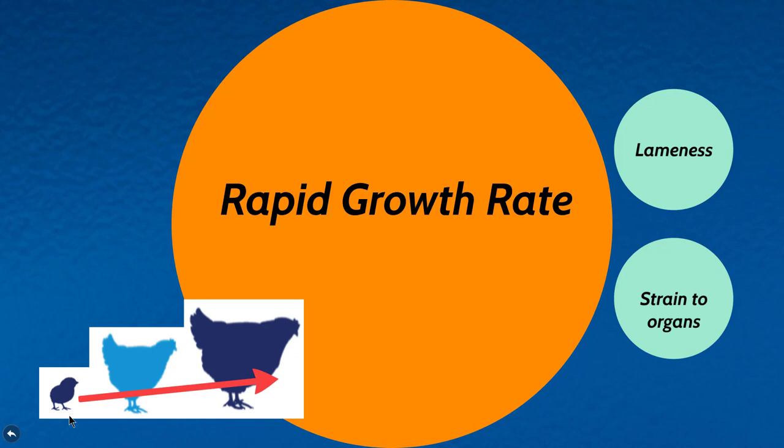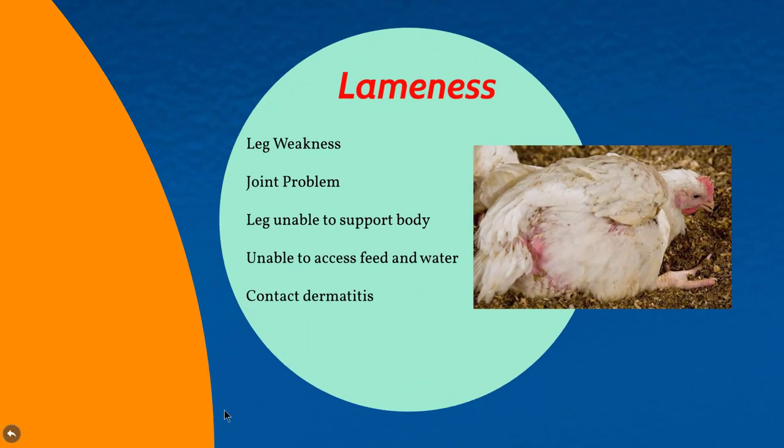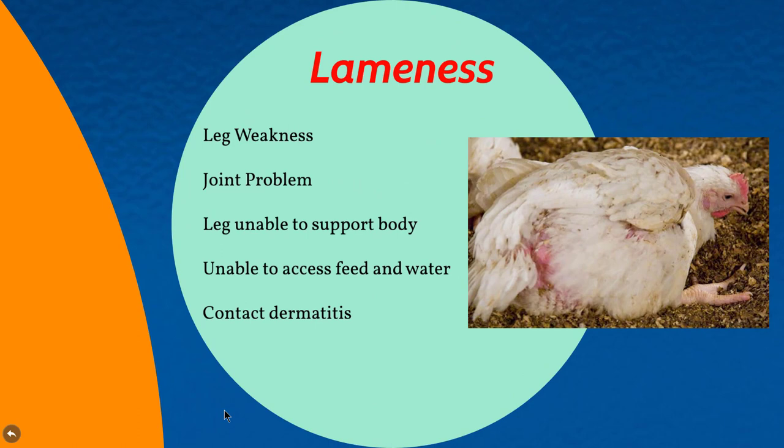As you can see in the picture, this bird — roughly around 40 grams on the very first day — would grow to an enormous bird of two to two and a half kilograms within a matter of 40 days or less. As a result, these birds can suffer from lameness because the legs may not be able to grow as rapidly as other parts of the body, leading to leg weakness and joint problems.